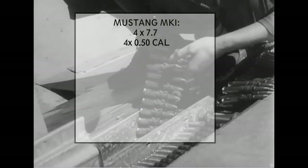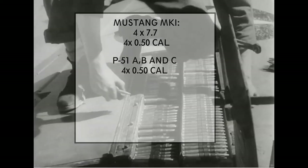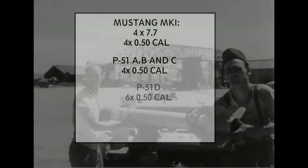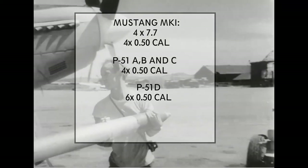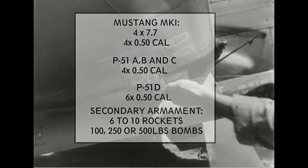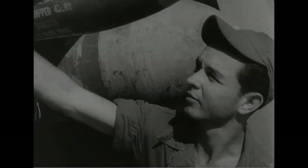Armament: Mustang Mark 1 — 4 × 7.7mm and 4 × .50 caliber machine guns. P-51A, B, and C — 4 × .50 caliber machine guns. P-51D and later — 6 × .50 caliber machine guns. Secondary armament: 6 or 10 rockets, and 100, 250, or 500 pound bombs.